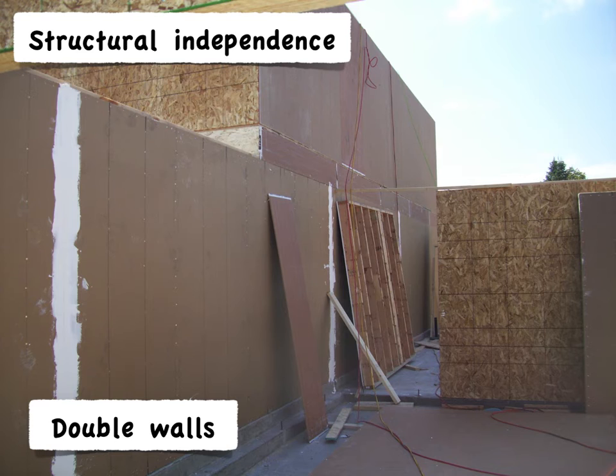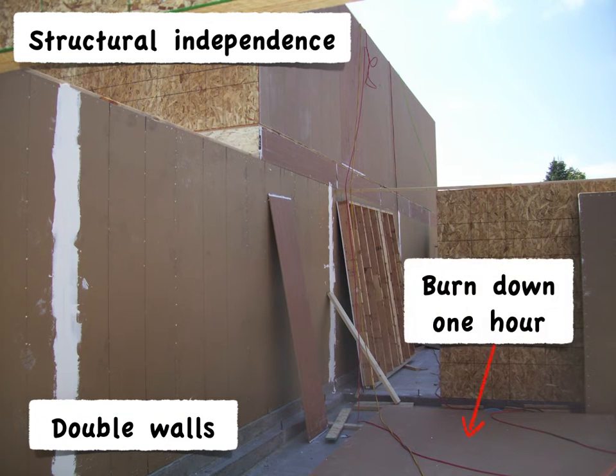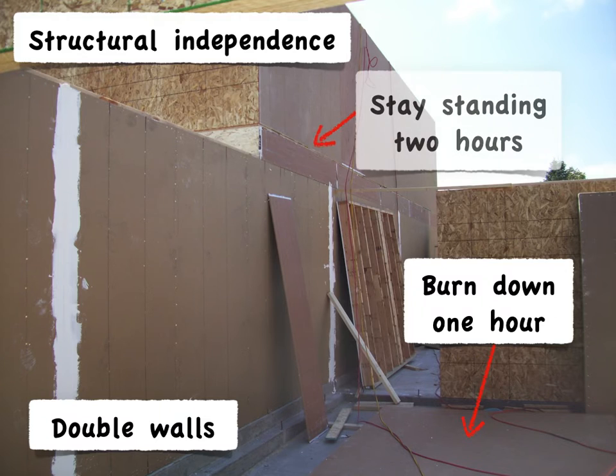Similarly, when townhouse units are separated by the double wall design, the walls must be structurally independent of each other. One wall can take an hour to burn through and collapse, while the second wall remains standing, and you get that combined two hours of protection.